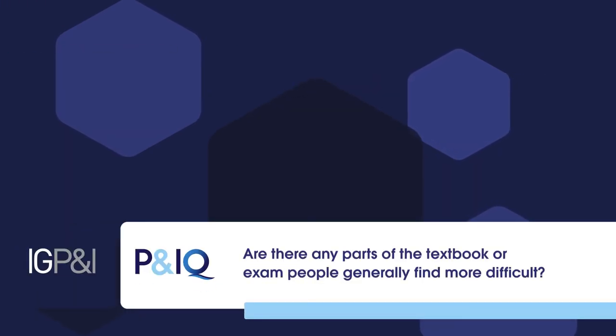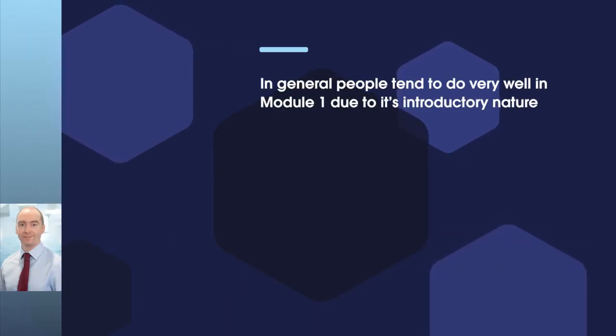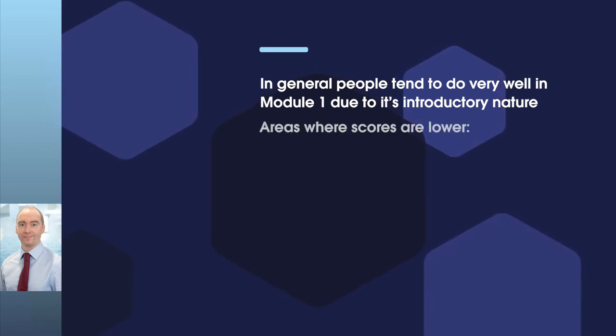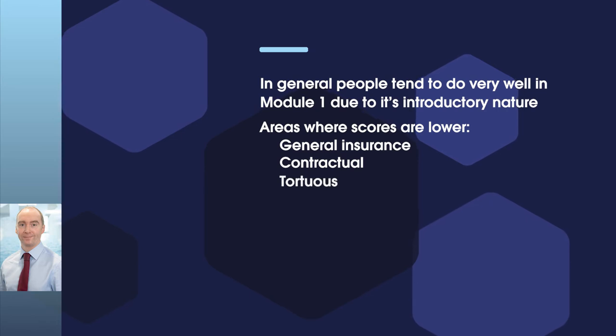Are there any parts of the textbook or exam that people generally find more difficult? Well, in general people do very well on Module 1 because of its introductory nature, but you shouldn't be fooled into thinking that means that you do not have to do a sufficient amount of revision in advance for the Module 1 exam. There are some areas where the scores in the exam are less high. Some examples of these would firstly be questions on general insurance, contractual, tortious and statutory law.